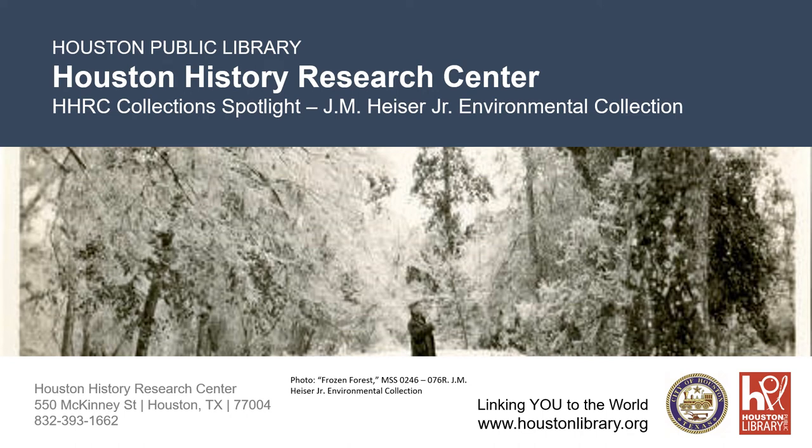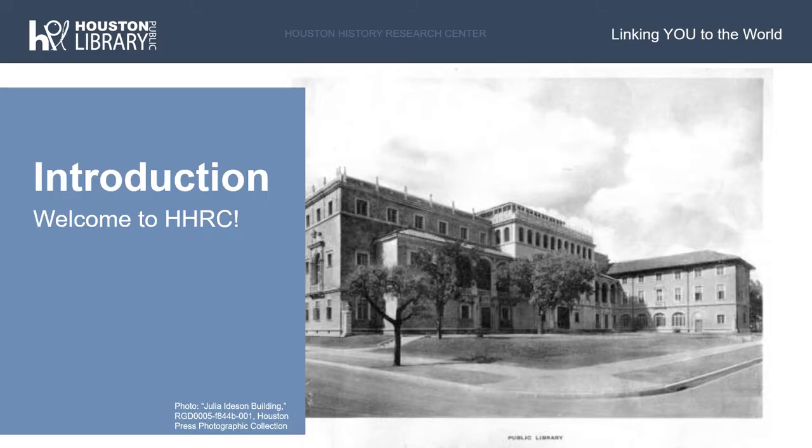Hello! Thank you for watching this Houston History Research Center presentation. This program is a collection spotlight to highlight research at the HHRC and what specific collections researchers may be interested in. My name is Elizabeth Mayer and I am the preservation librarian for HHRC. The goal of this program is to provide an overview for how researchers can access materials at the HHRC, as well as highlight one of the more popular archival collections in our holdings. I'll begin today's program with a quick introduction to the history of the HHRC.